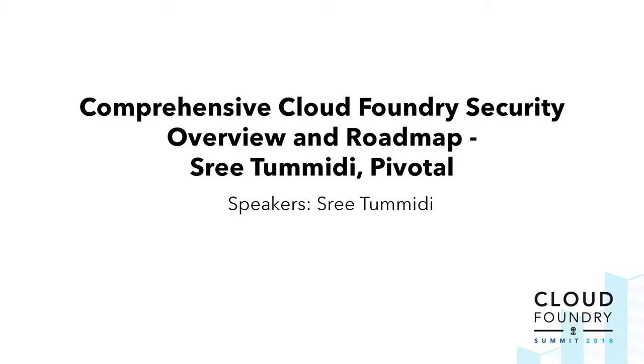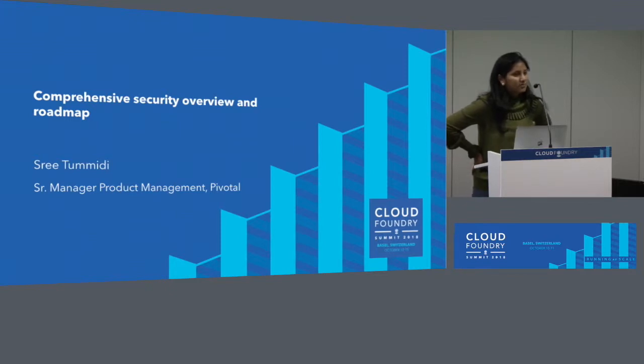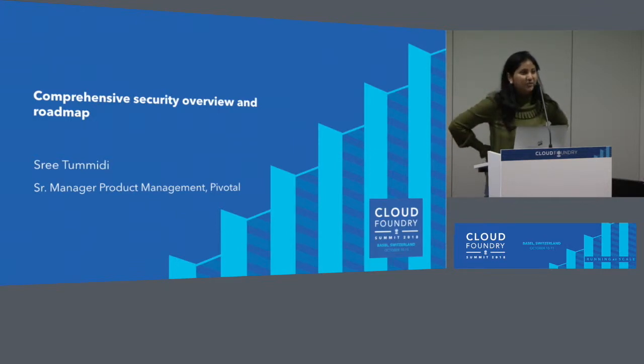Welcome to the Cloud Foundry Summit. It's good to be back here. I was here last year presenting on UAA, but my role has changed now. I'm still doing some IAM, but I've taken on a broader role with platform security. On the Pivotal front, we've formed something called a Security Leadership Council, and I'm part of that. Ramiro is here with me as well — he leads everything networking and the security aspects too — and we have John Field, who is not here. The three of us are responsible for security of the platform in all its shapes and forms.